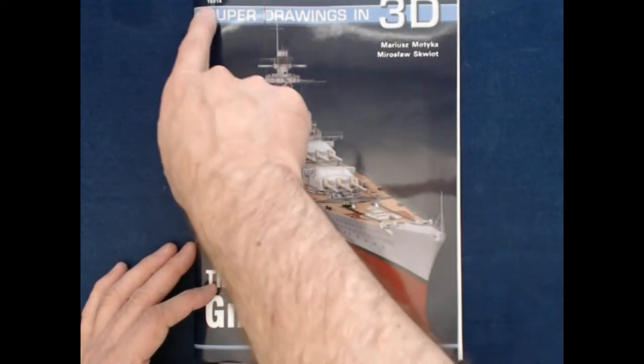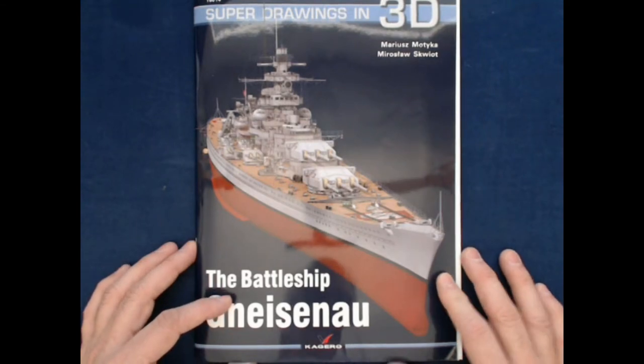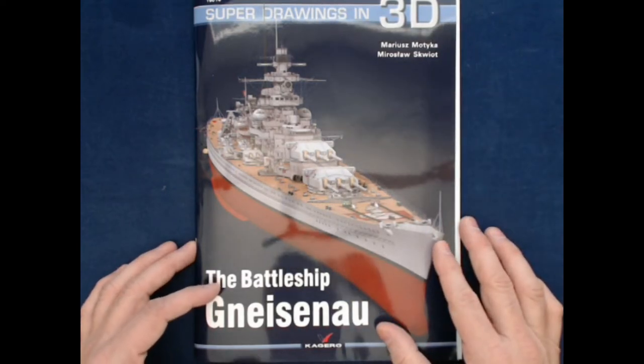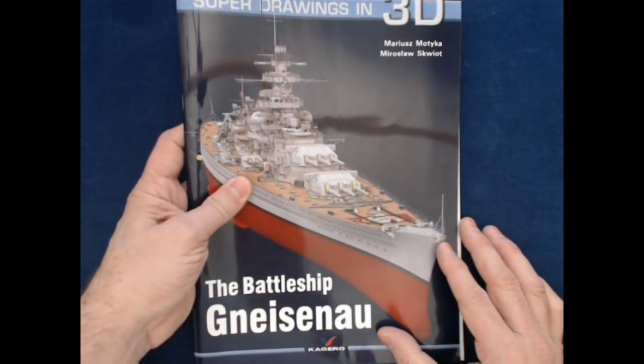This is 16.014 in their numbering system. And I'm probably not even going to take a stab at the author's names, but Mariusz Moitka and Mirostowskywat.